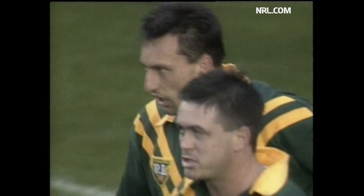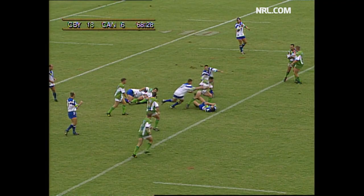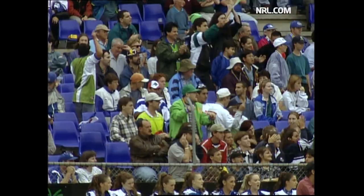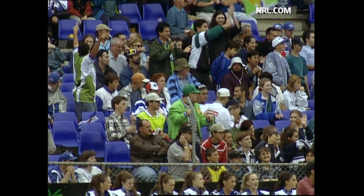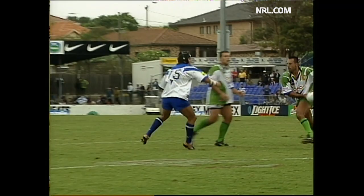Ferner. Long ball to Daly. Over the top he goes. Halligan was in off the left wing again. They can still go to the right hand side. Daly — the dummy. And Graham Apo goes over for his first try. And maybe, just maybe, Canberra are on their way back.